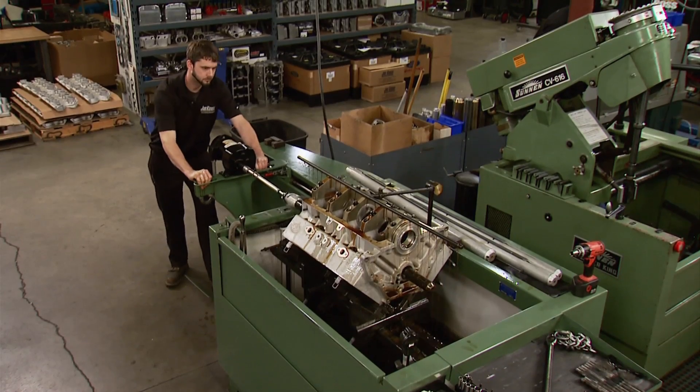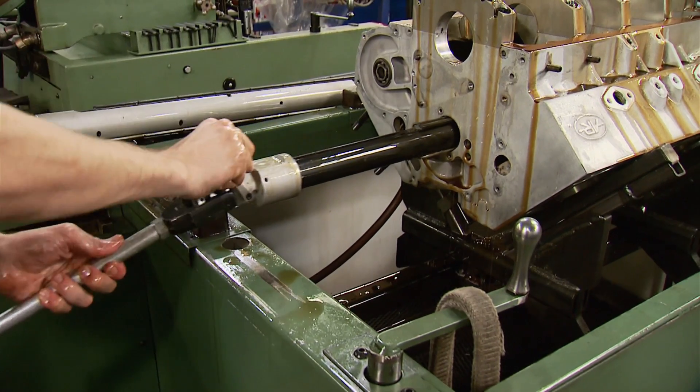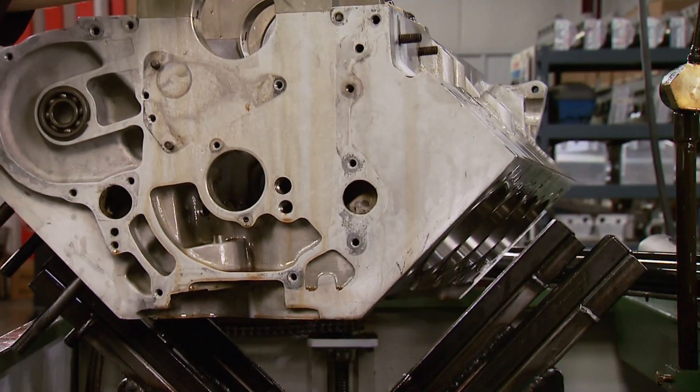Switching to a smaller mandrel, he'll do the same operation to the cam tunnel, finishing them at 2.250. That block has had more than one accident in its life — visible welding in the valley and on the outside — and since we don't know exactly where it's been and what it's done, a lot of that stuff had to be checked.